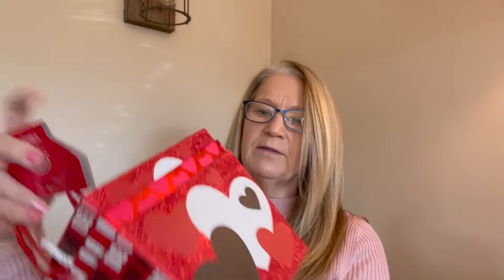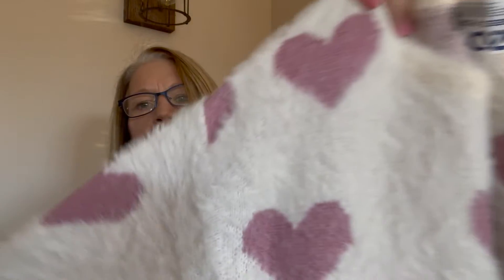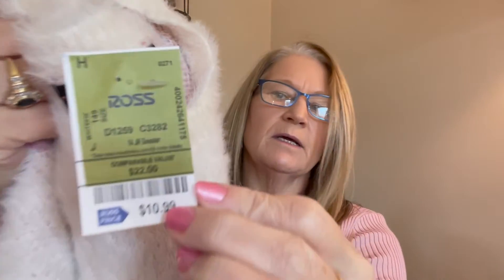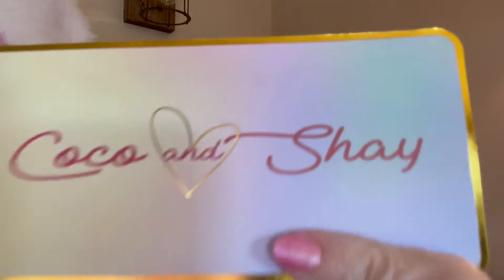I also picked up for the kids for Valentine's — I found these three little containers for their little Valentine's treats that grandma will give them. Those were $3.99 at Ross. And I found this for my granddaughter — a sweater that is so, so, so soft. I found it for her to wear so she can sport the month of February. This was $10.99 at Ross — it's the Cocoa and Shea brand.